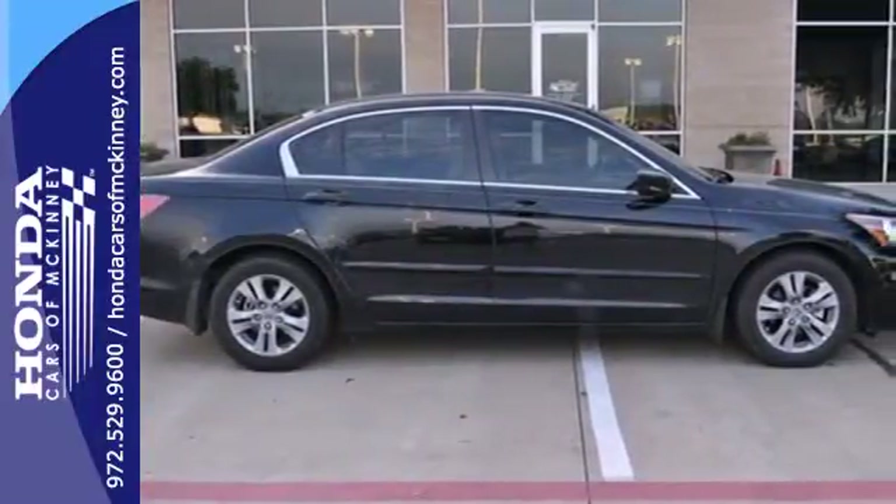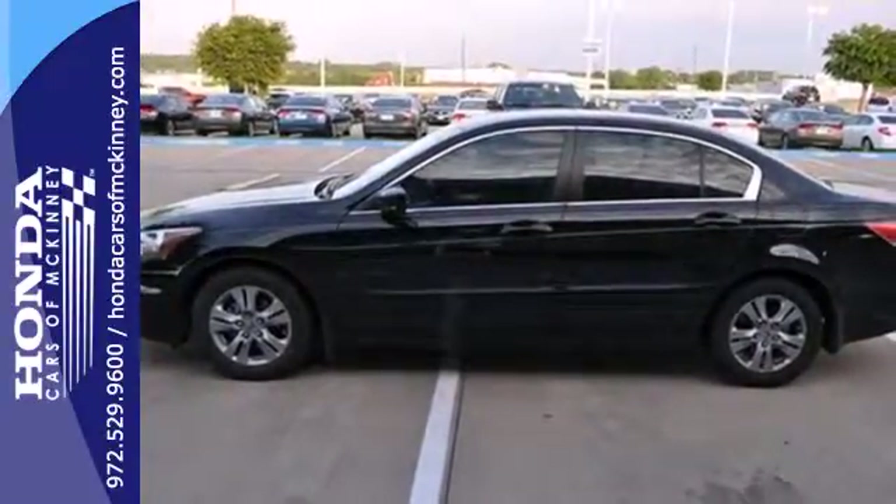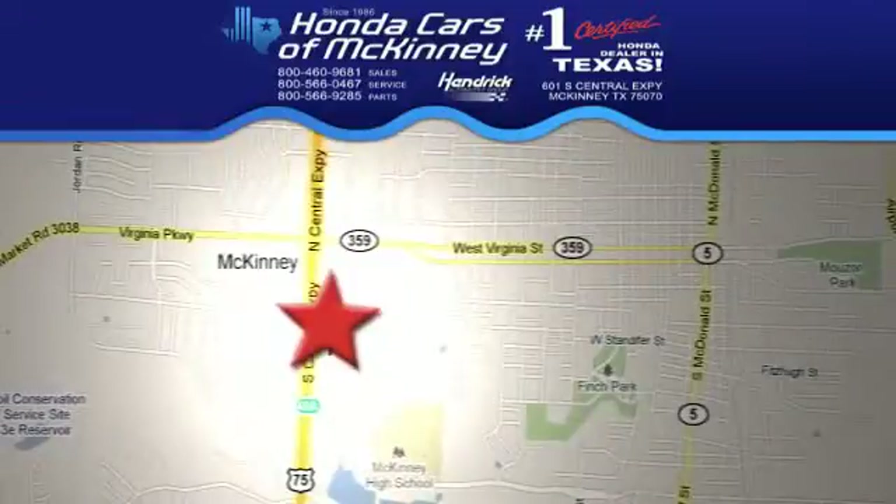For the money, there's no Sedan that brings as much performance, style and safety together like the Honda Accord. Stop in today — we're conveniently located on Highway 75, northbound exit 40A in McKinney.